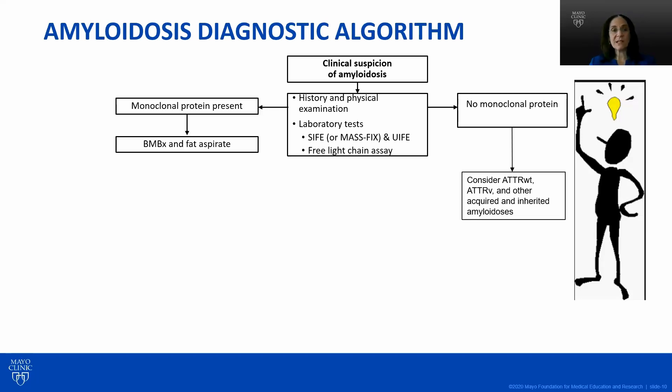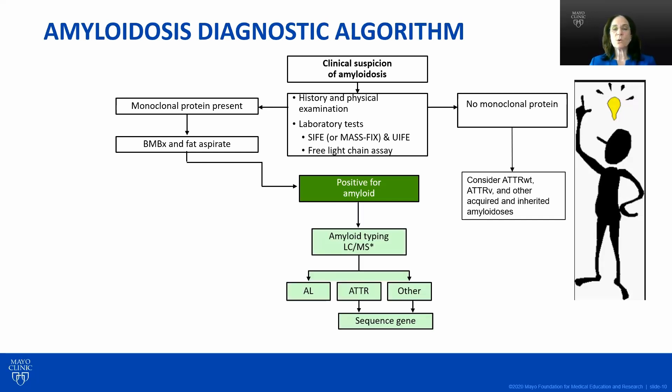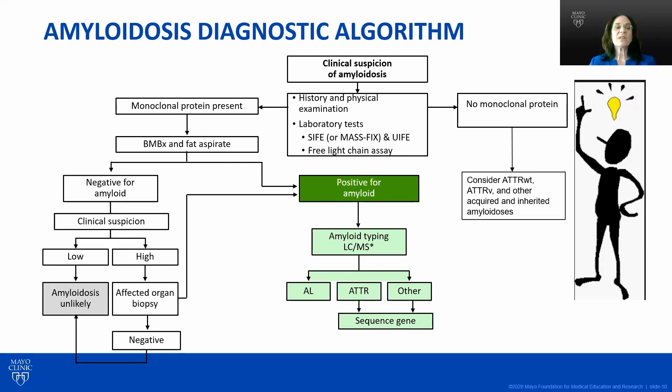If the monoclonal protein is present, we need a tissue diagnosis. We typically start with a bone marrow and fat aspirate — about 85 to 90% of the time, if it is AL, you'll find it there. If that's negative, it depends on how high your clinical suspicion is. If it still smells like amyloid, you typically biopsy the affected organ — for example, the heart — which is a little more risky than a bone marrow or fat aspirate, but it's important and not excessively risky. If that's also negative, you can feel reassured.